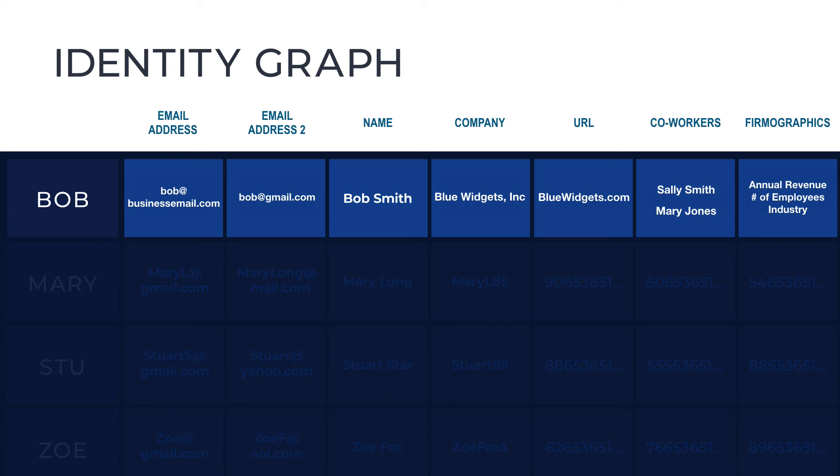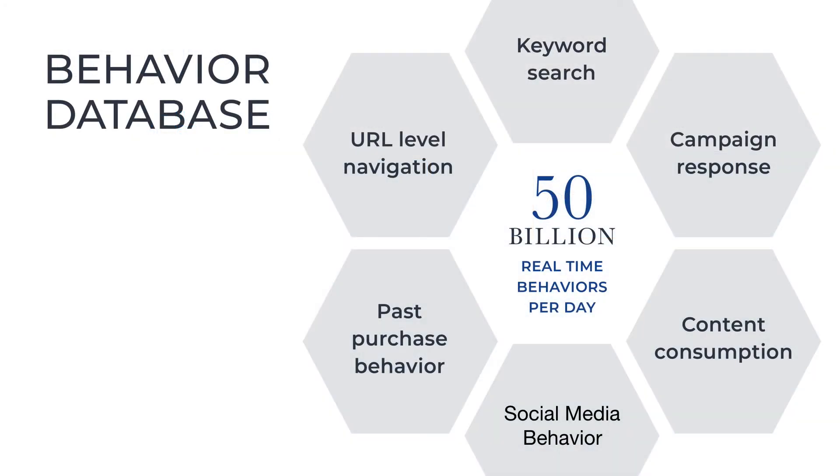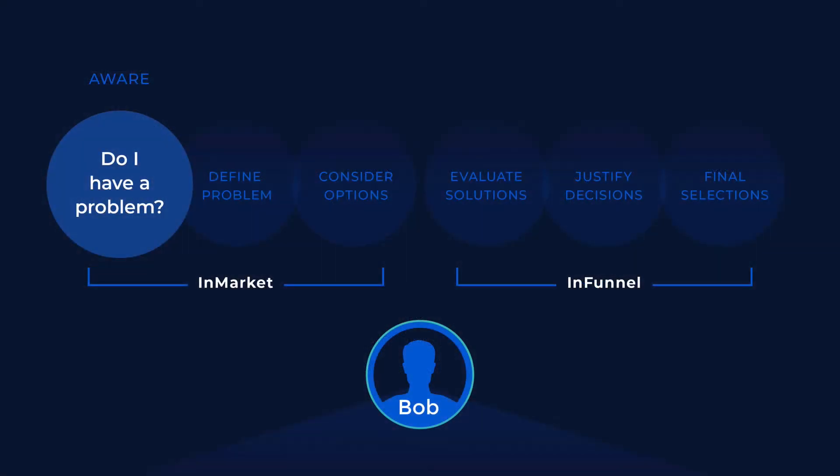And it does something else important — it allows us to track his behavior. And it's his behavior that's going to send us the signals that tell us he's in-market or in-funnel. We collect 50 billion of these real-time behaviors every day from things like keyword searches, URL-level navigation, content consumption, campaign response, and social media behavior. Some of that behavior, of course, is related to personal interests. But what we're looking at is his business behavior — the behavior that's related to the products and services you sell.